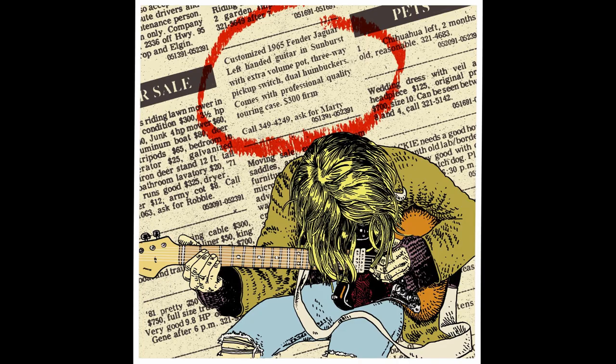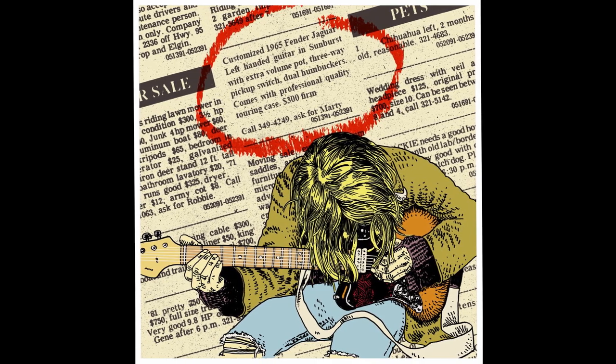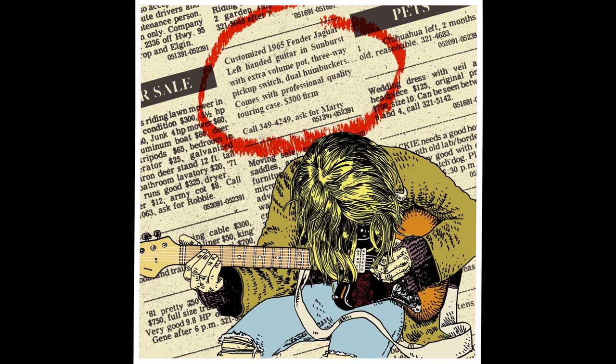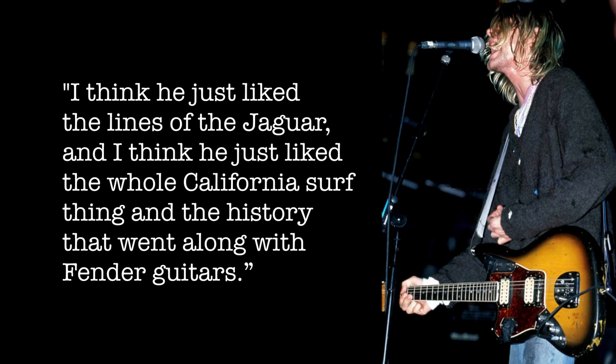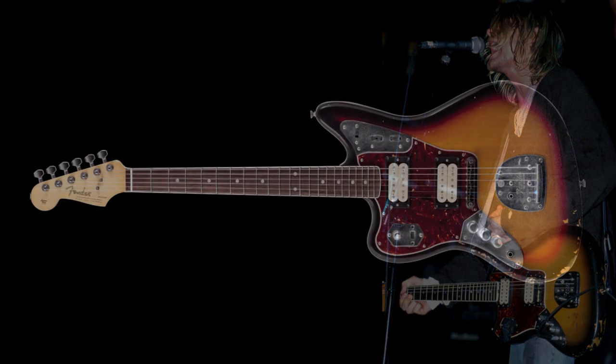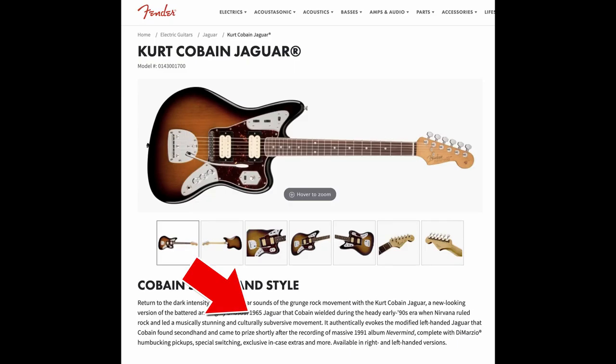Kurt is said to have bought the Jaguar from the L.A. Recycler newspaper in 1991 from an unknown party. His guitar tech Ernie Bailey said: "I think he just liked the lines of the Jaguar, and I think he just liked the whole California surf thing and the history that went along with Fender guitars." When Kurt bought the guitar, it already had a number of modifications done to it by one or more previous owners. There's debate about which year it actually was — according to Kurt it was a '66, while Fender says it's a '65.